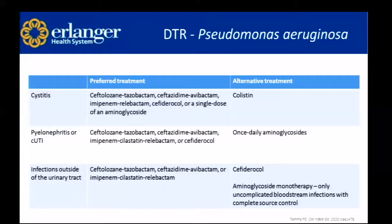Referencing the IDSA guidelines, they break Pseudomonas treatment down into urinary source and non-urinary source. All the same newer gram-negative agents are going to be recommended, but for Pseudomonas, a lot more of them are recommended even for simple cystitis. For pyelonephritis and complicated UTI, same situation. And for infections outside of the urinary tract, a lot of these newer agents are options.